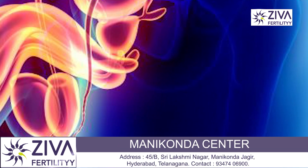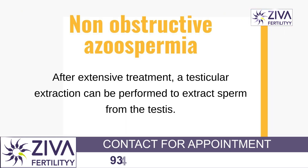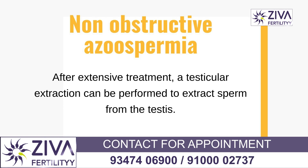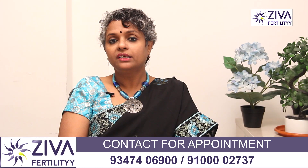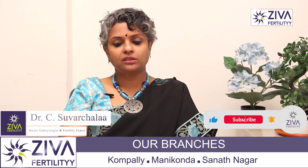In both cases, surgical extraction is required. In the testes, even when there is no sperm production externally, wherever the sperm are produced, we will extract them. With your sperm and your wife's or partner's eggs, we can try to make embryos for pregnancy.